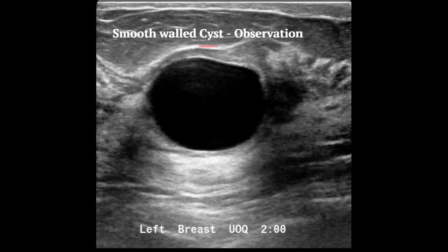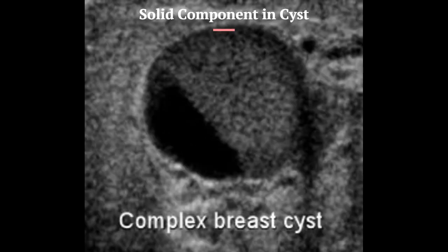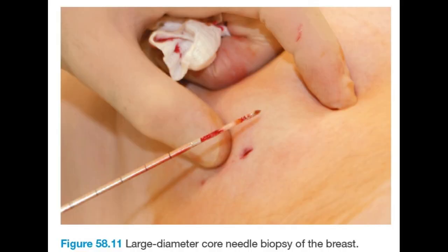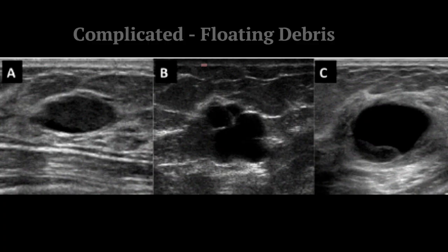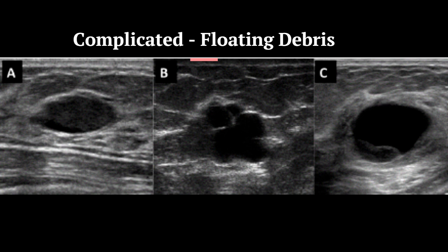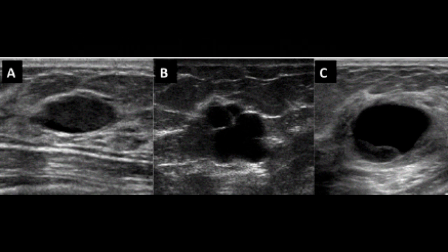A smooth-walled cyst without any solid component in its wall is classified as BIRADS-2 and requires only observation without biopsy. The presence of a solid component in the cyst wall is classified as a complex cyst and necessitates a core biopsy to rule out cystadenocarcinoma. This should be distinguished from a complicated cyst, which is defined as a cyst containing intracystic floating debris that moves within the cyst with change of posture.